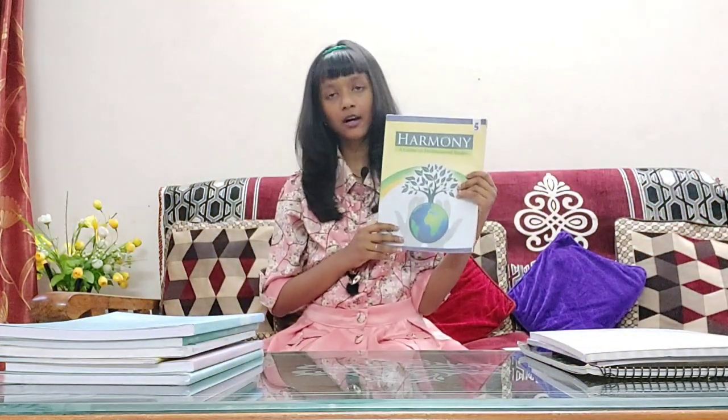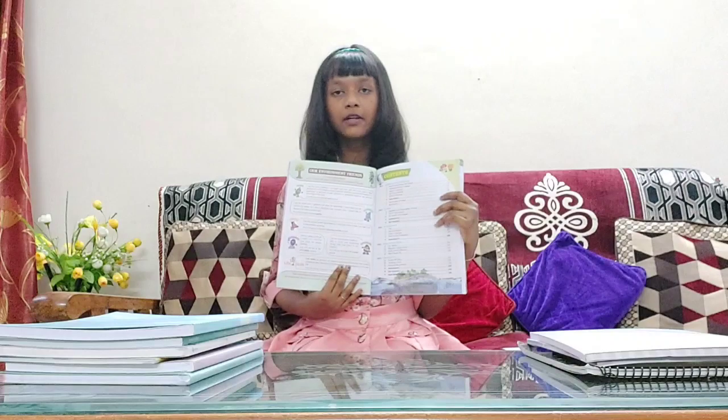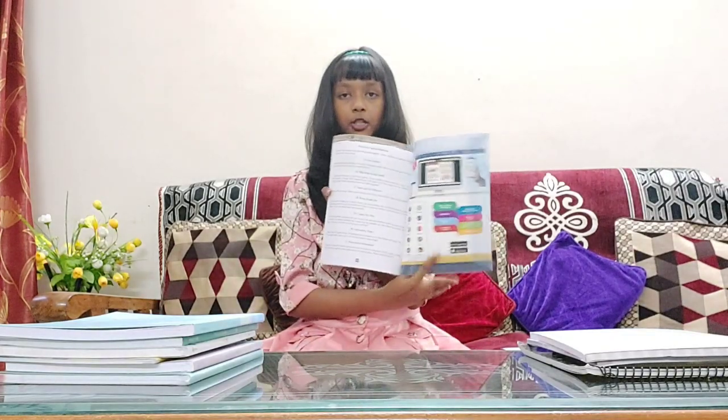Our next book is Harmony, an Environmental Studies course book. Harmony is from the Saraswati House Company. This book contains 5 units with 21 lessons, tests, assessments, and value-based questions. This book contains 148 pages.